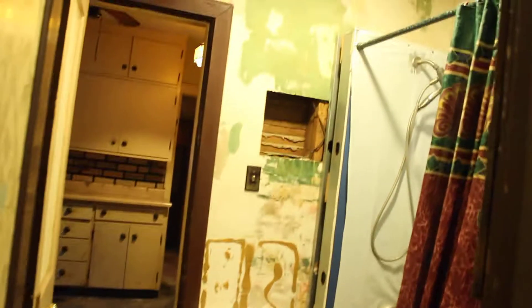Here's your bathroom — this just needs to be gutted.